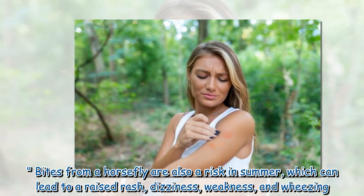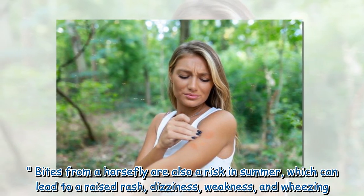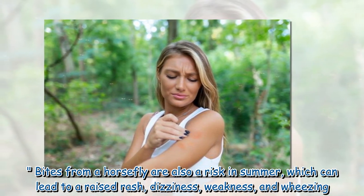Bites from a horsefly are also a risk in summer, which can lead to a raised rash, dizziness, weakness, and wheezing.